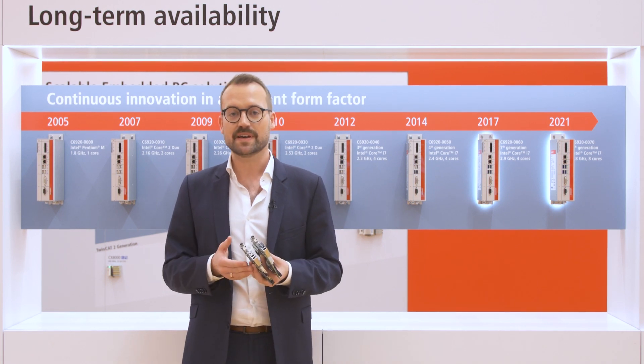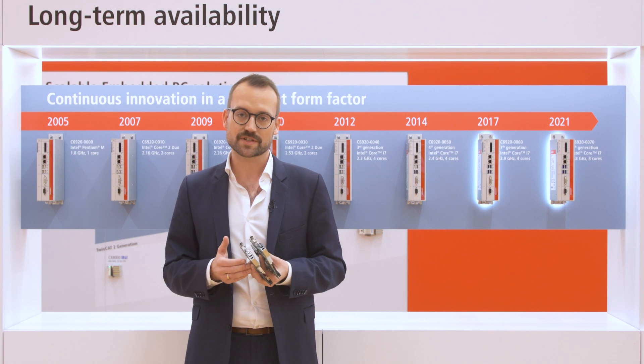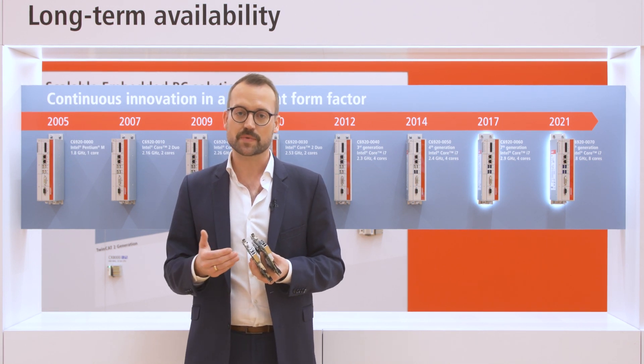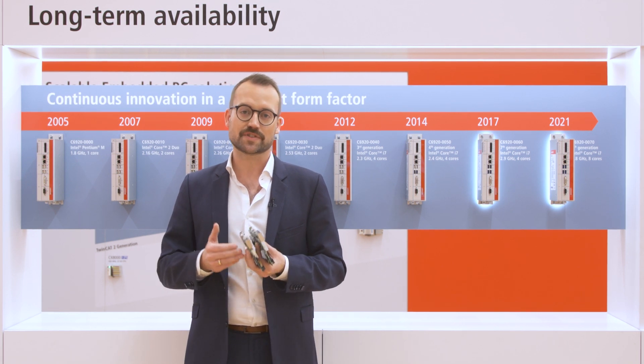This is what Kontron can offer you. You can start with an IPC and use it over a maximum period of time, or you use the short innovation cycles and every two or three years use a new CPU that we offer with increased performance and increased efficiency.